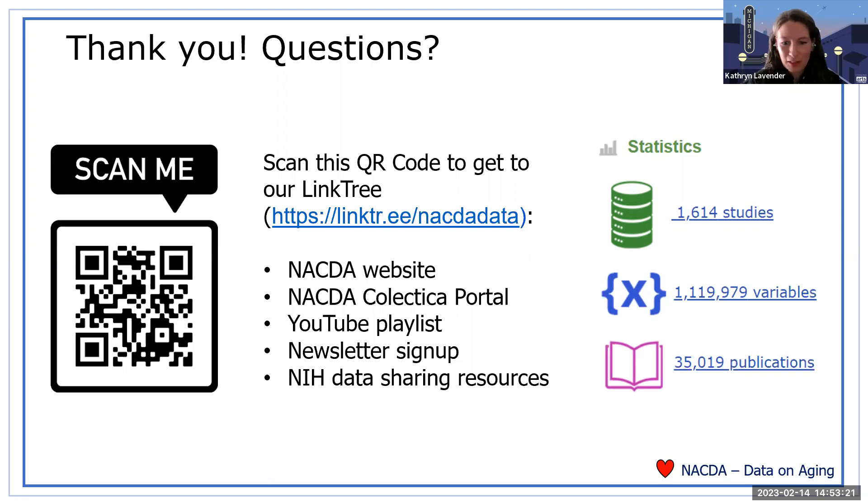Thank you everyone for the questions. If you have more, email us at icpsr-help@umich.edu. Thank you so much for being here — subscribe to our newsletter and we'll keep you updated about our work with the portal. Eat some chocolate today if you like chocolate, particularly heart-shaped — it could be festive. Thanks so much, everyone, and happy Valentine's Day and happy Love Data Week.